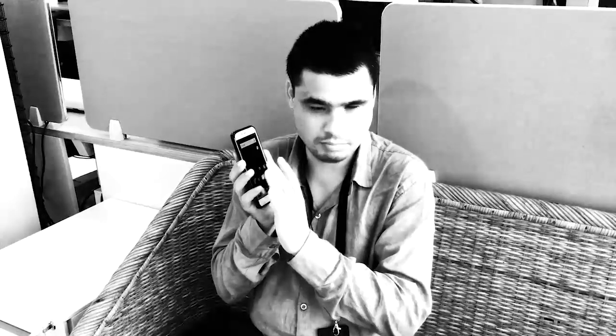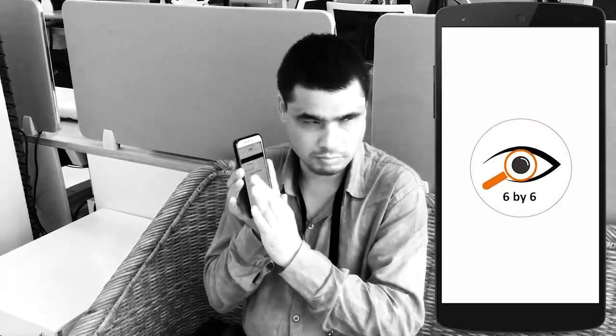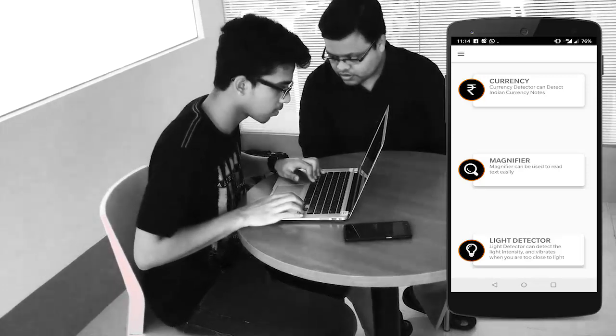They make their own tea, send emails, read their bank statements, travel to work — just like everybody else. Well, technology can play a role to empower them. Barrier Break has developed 6x6, which is a small beginning to make this happen. It is a toolkit to assist visually impaired people to live independently.